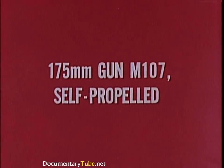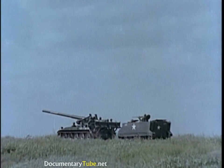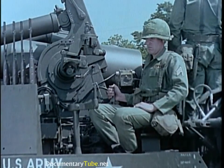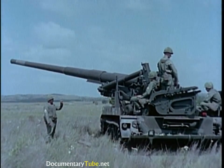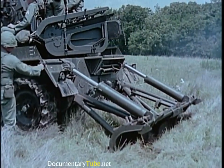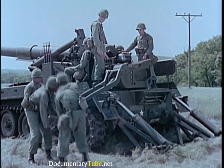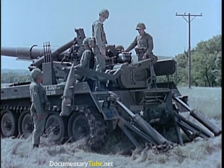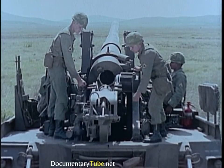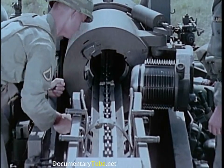The self-propelled 175-millimeter gun M107 is impressive proof of the essential versatility of the carriage, which mounts it interchangeably with the eight-inch howitzer. Emplacement time for this formidable long-range gun is only three minutes. The shock of its firing is effectively harnessed and transmitted directly to the ground by the suspension lockout system and recoil spade. Separate loading ammunition is handled by the hydraulically operated combination loader and rammer. In one operation, the projectile weighing 147 pounds is picked up and positioned, inserted into the breech, and automatically rammed.